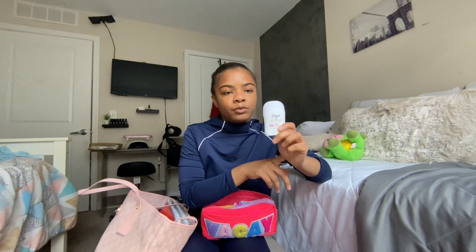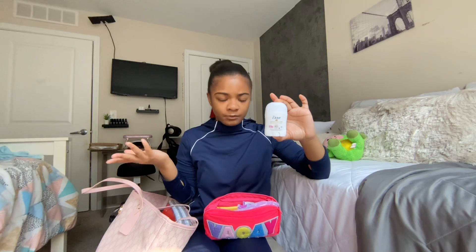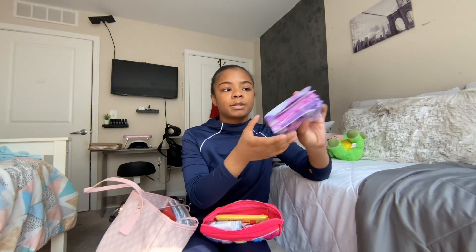I also got a travel deodorant. I was going to get the spray one but I just grabbed this. I don't usually need to use deodorant at school because I always pack on deodorant before I leave the house — this is just in case I run out at home and need it. I put about six pads in my pouch too, because every female should always have pads in their bag.